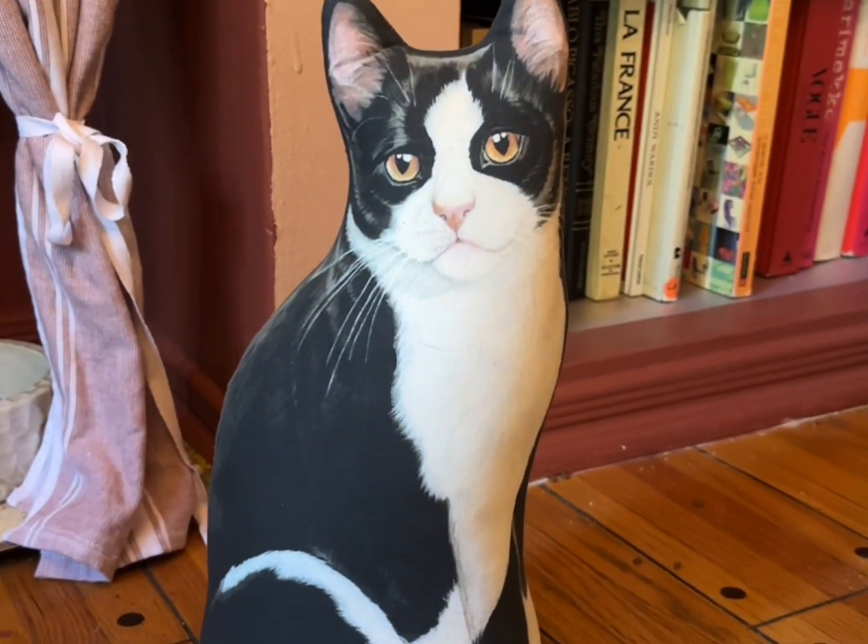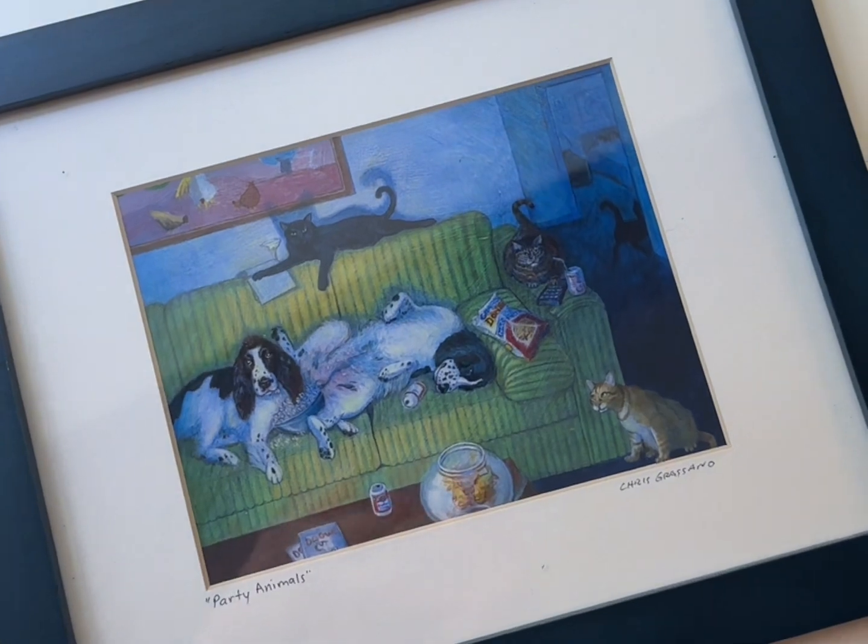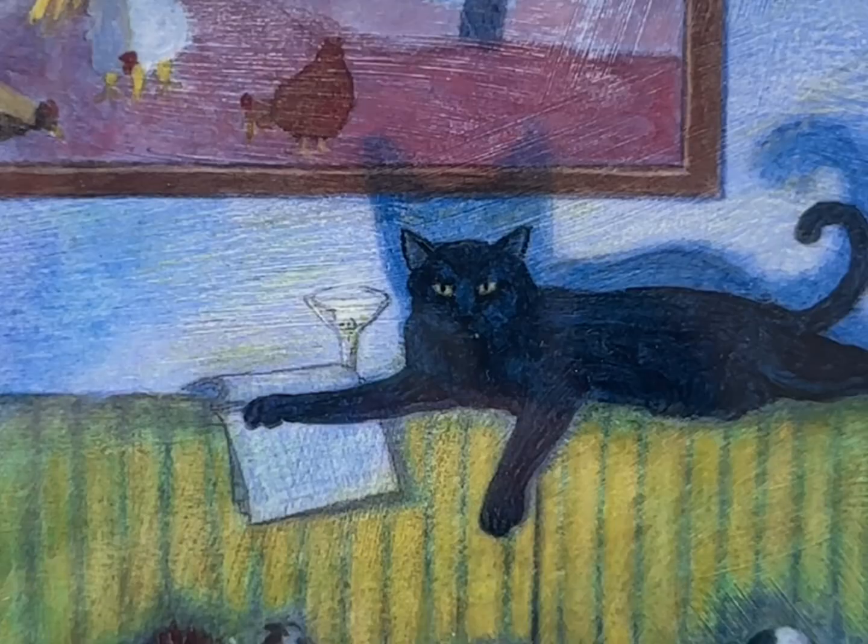He also found this cat door stopper, and there's going to be a lot of cats today. For example, this art print he also got me. I'm obsessed with the black cat at the top of the couch with the martini.